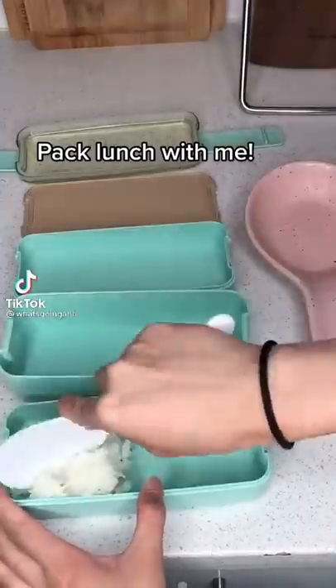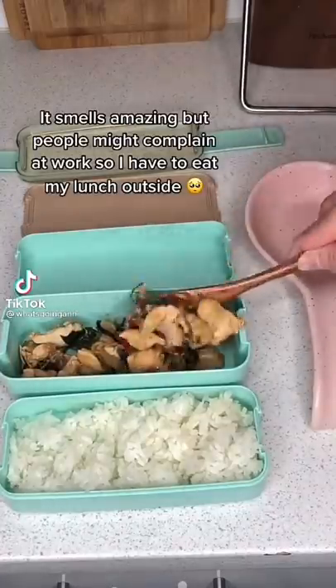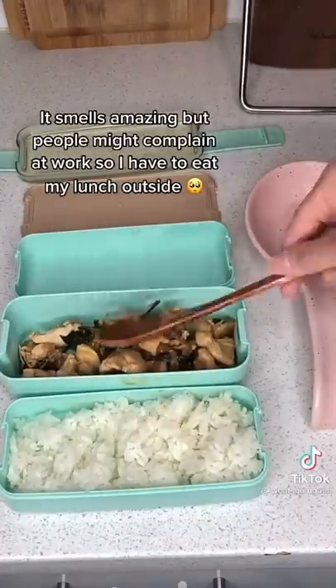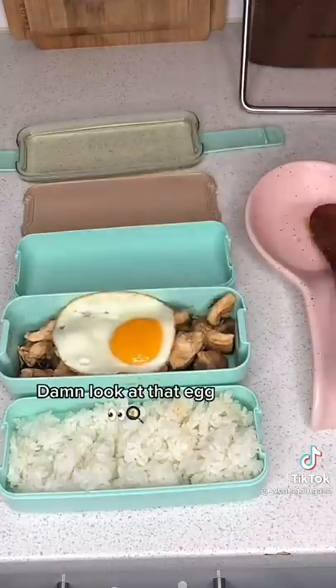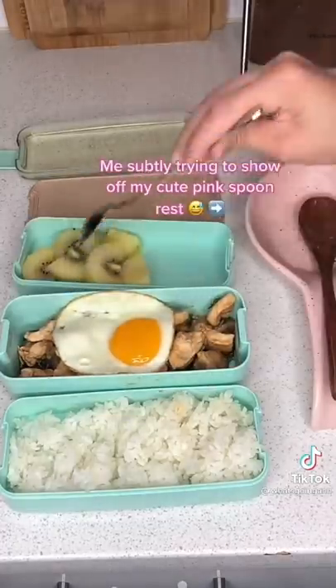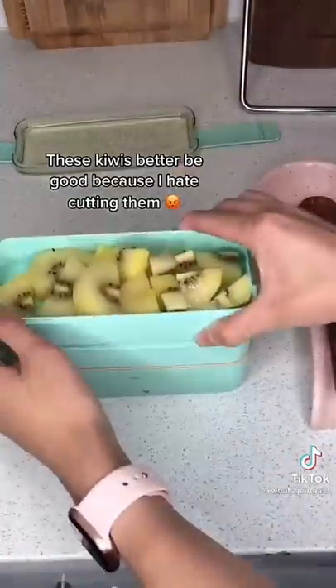I made Thai basil chicken — it smells amazing, but people might complain at work so I have to eat my lunch outside. Damn, look at that egg! Subtly trying to show off my cute pink spoon rest. These kiwis better be good because I hate cutting them.